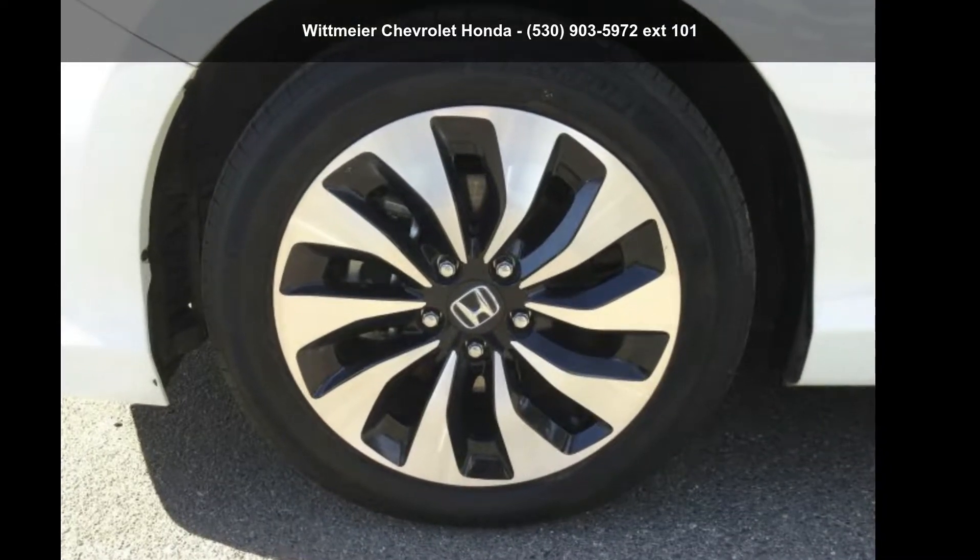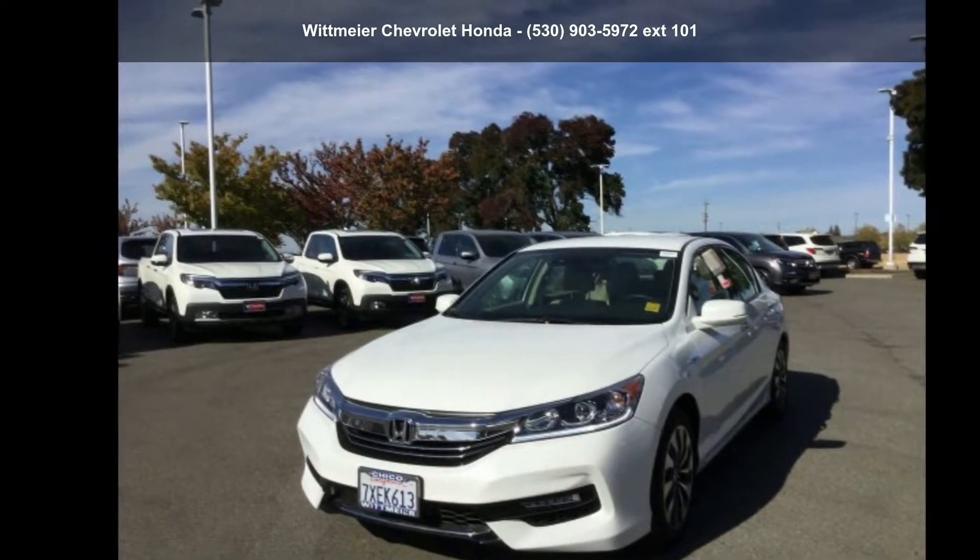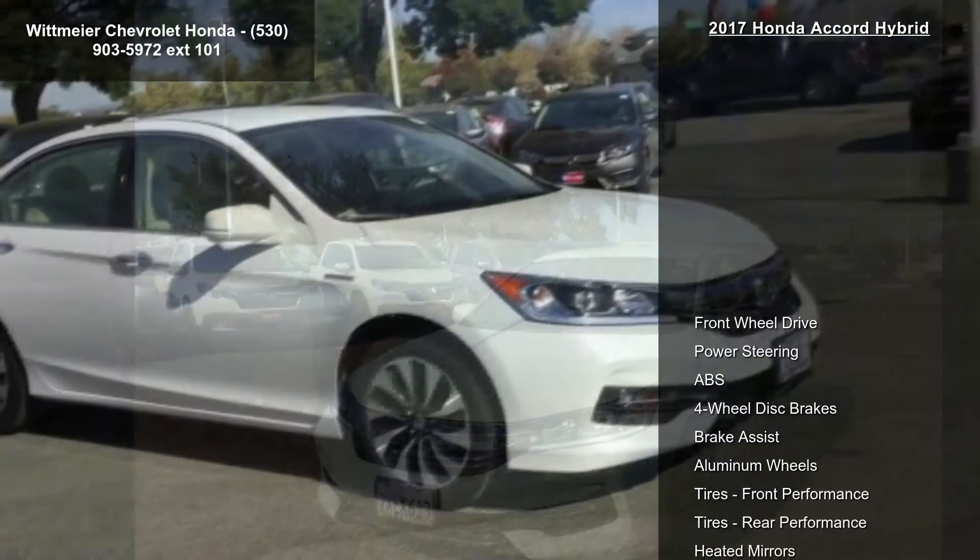Imagine yourself in this Honda 2017 Accord Hybrid. If you are looking for an automobile with great features, look no further.